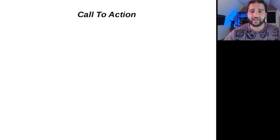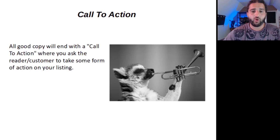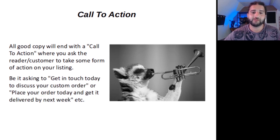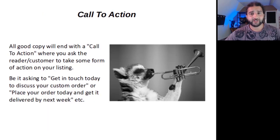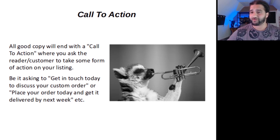Finally, it's always good to add a call to action. All good copy will end with a call to action where you ask the reader to take some form of action on your listing — be it asking them to get in touch today to discuss your custom order, or 'place your order today and get it delivered by next week.' I hope those tips have been helpful. Now it's time to move on to my winning product description template.